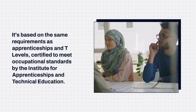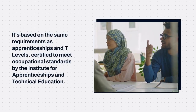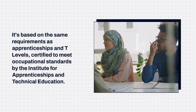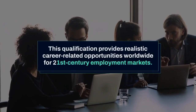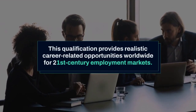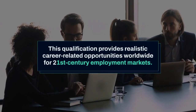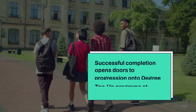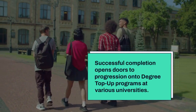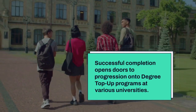It's based on the same requirements as apprenticeships and T-Levels, certified to meet occupational standards by the Institute for Apprenticeships and Technical Education. This qualification provides realistic career-related opportunities worldwide for 21st-century employment markets. Successful completion opens doors to progression onto degree top-up programs at various universities.